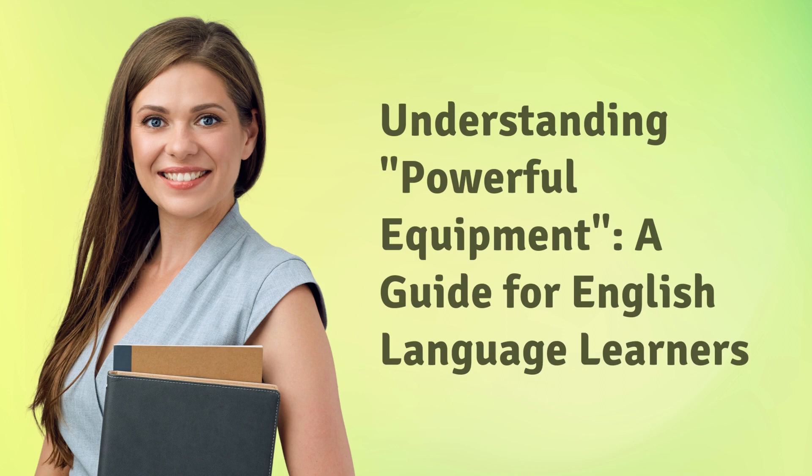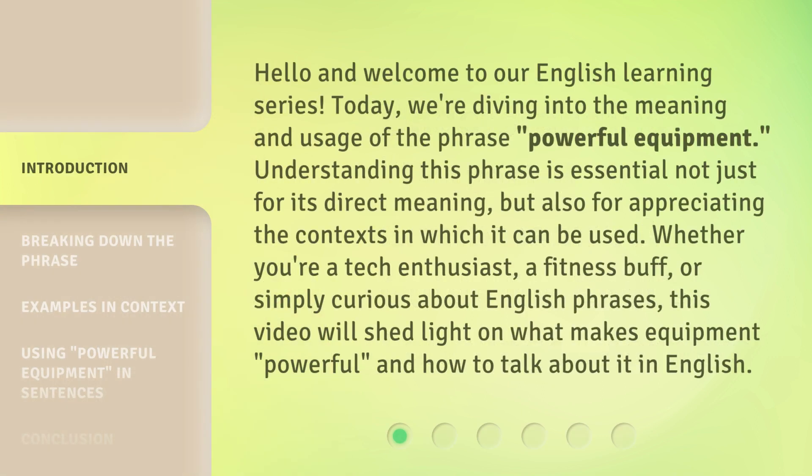Understanding Powerful Equipment: a guide for English language learners. Hello and welcome to our English learning series. Today, we're diving into the meaning and usage of the phrase 'powerful equipment.' Understanding this phrase is essential not just for its direct meaning, but also for appreciating the context in which it can be used. Whether you're a tech enthusiast, a fitness buff, or simply curious about English phrases, this video will shed light on what makes equipment powerful and how to talk about it in English.